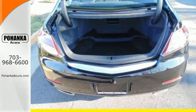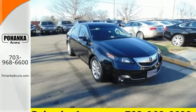This 2013 Acura TL does so many things well. See it for yourself today.